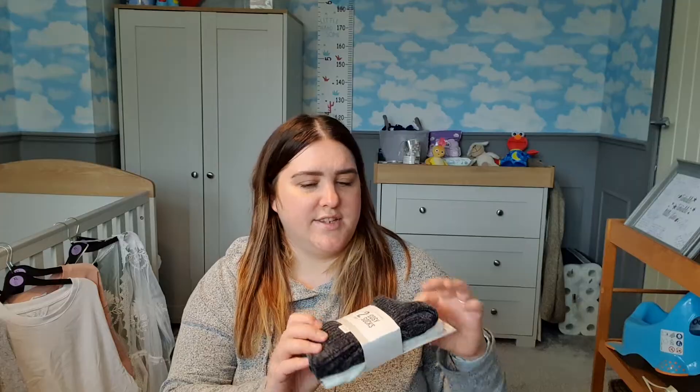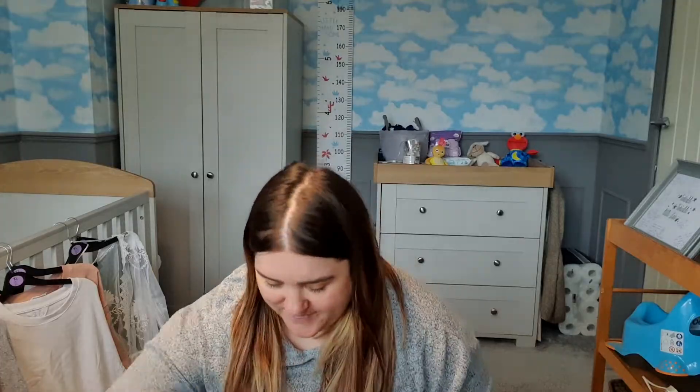Moving on to accessories and bits and bobs. I got some cozy socks just because I always wear these around the house in the evening — even though it's coming into summer, it still gets a little bit chilly. There's a dark grey charcoal pair and then a plain white pair. I love a fresh white pair of socks.